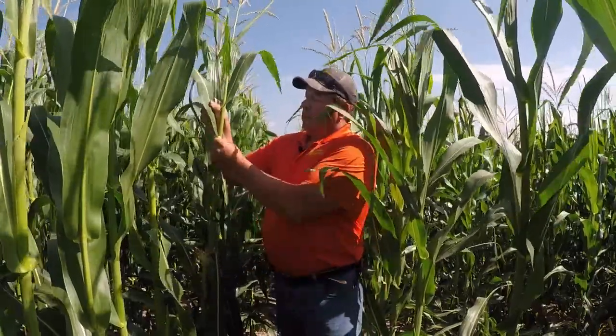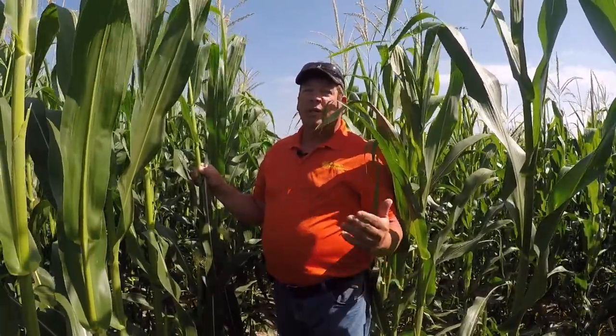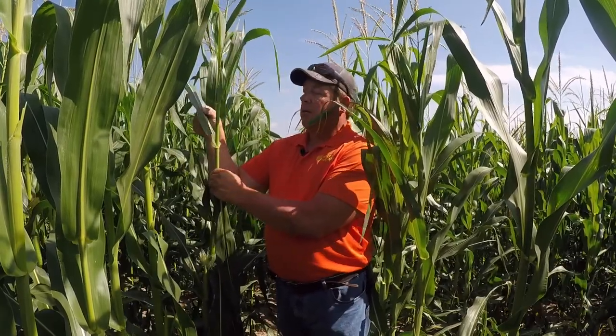Golden Harvest corn with AgraSure Viptera trait has very good control for western bean cutworm, and we've seen that very good control with that. Non-AgraSure Viptera traited corn needs to be scouted and checked, especially in our high prone areas in Northeast Nebraska. Again, Steve Heinemann, Golden Harvest Agronomist.